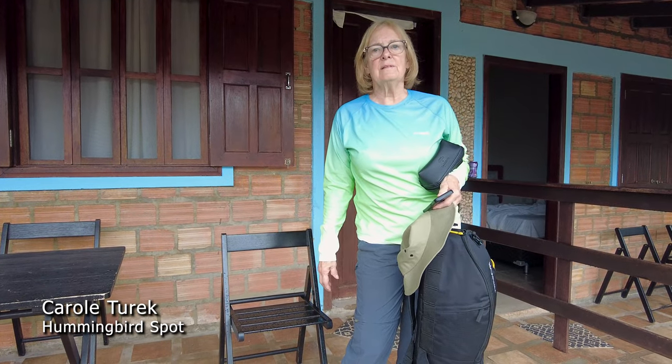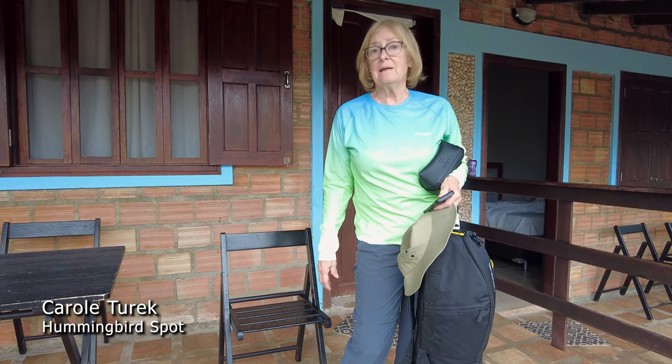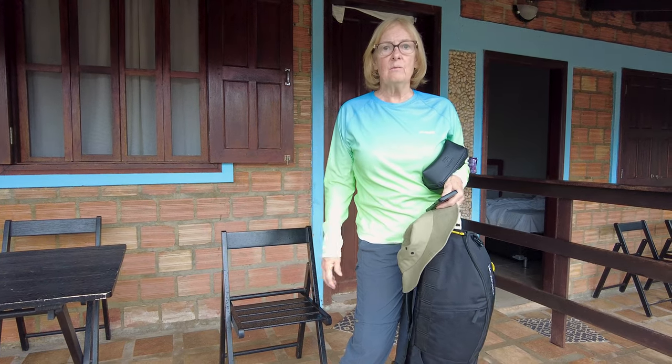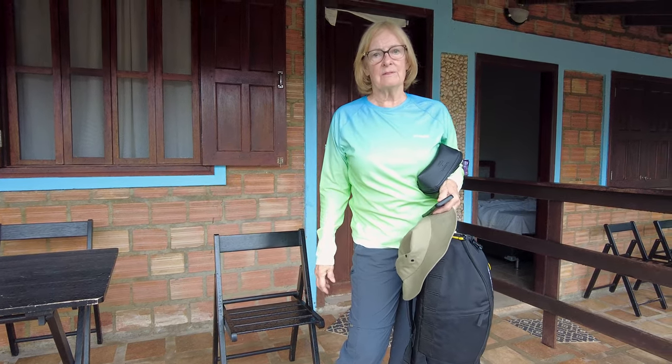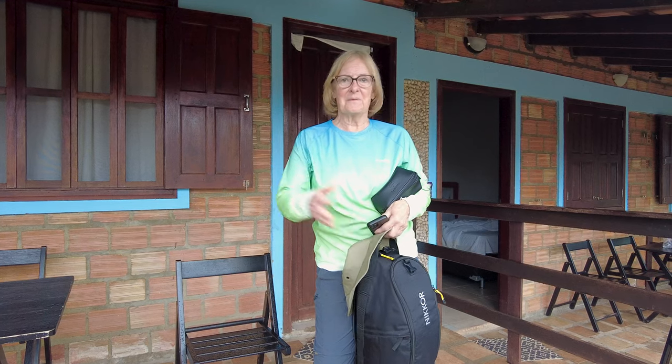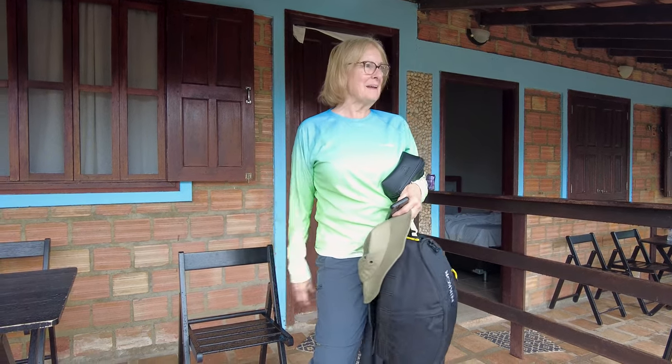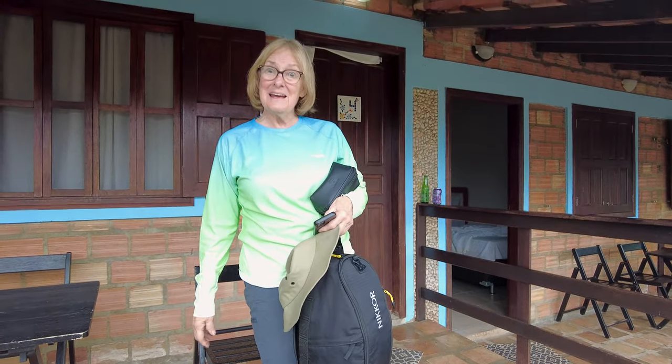We're packing up and leaving Tepekim. We're going to film again today to see if we can improve on our birds, and then we are going back to Boa Vista where we're going to stay for a night and make another day trip and look for another hummingbird. We hope to bring you some beautiful birds, but goodbye to Tepekim. This was a lovely place, and let's see what's next.